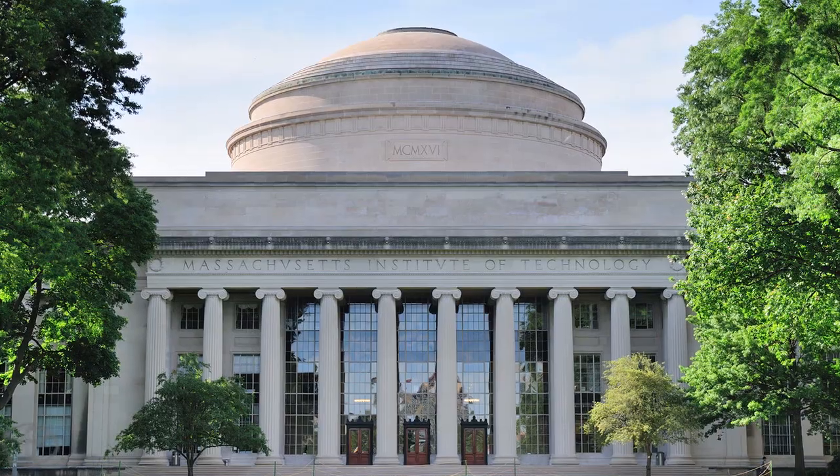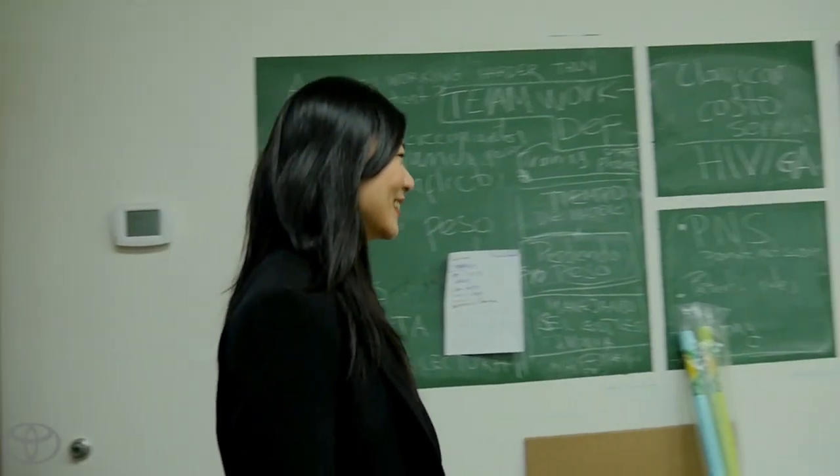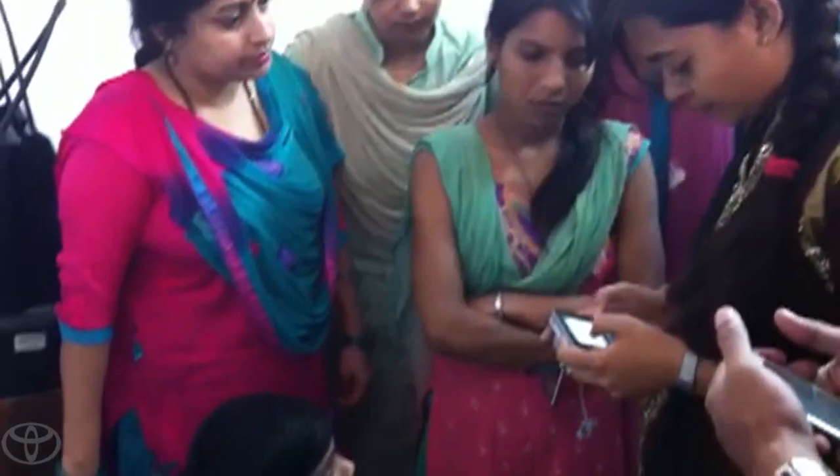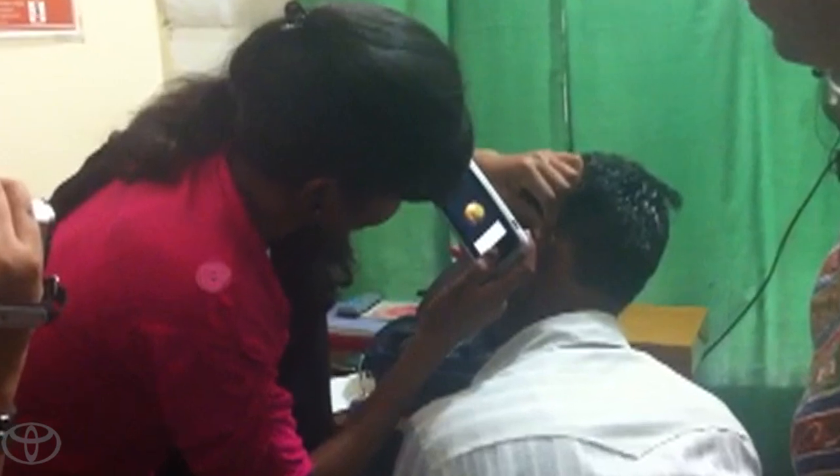I was a graduate student at MIT, posed with the challenge of how to create a business that would impact over a billion people. I had thought I want to do health care — I want to really impact and help patients. All over the world, most people have a phone before they even have electricity, so why not use mobile phones to deliver health care.